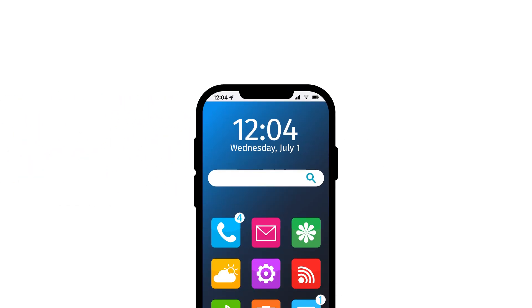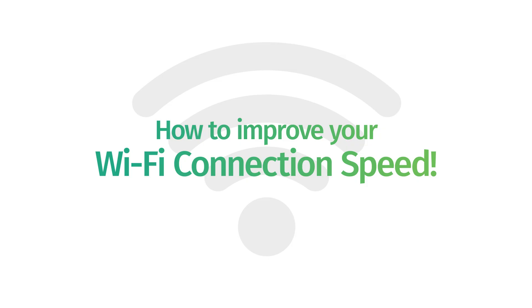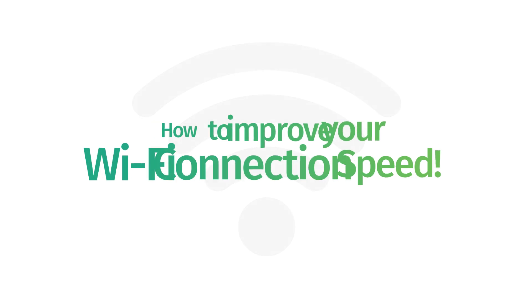Did you know that Wi-Fi signal strength plays a direct role on internet speed for your home's connected devices? Knowing what impacts your Wi-Fi connectivity and what steps you can take to strengthen the coverage in your home will dramatically improve your internet experience.